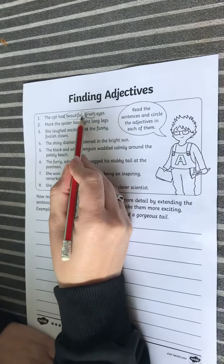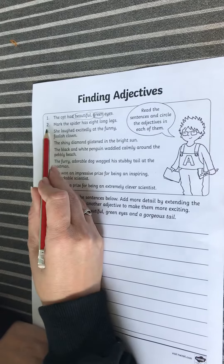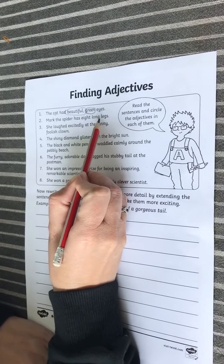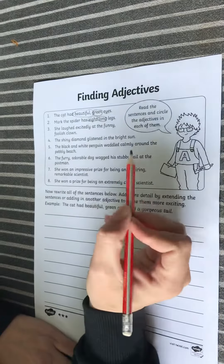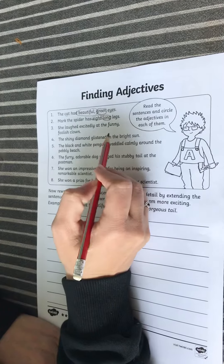Number two: Mark the spider has eight long legs. So we're describing the legs — 'eight' and 'long' would be our adjectives. Now I'm not going to do the rest, but I'll read through the rest with you.